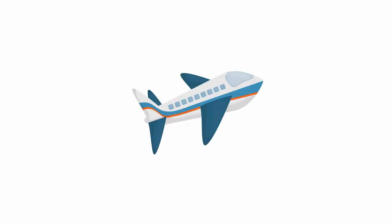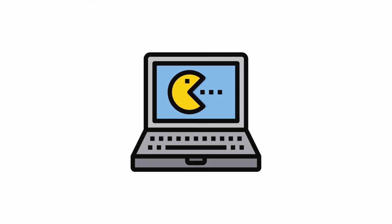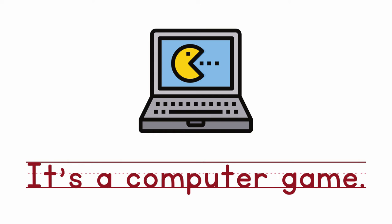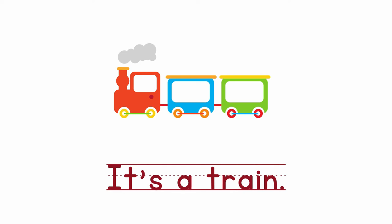What's this? It's a plane. P-L-A-N-E. Plane. What's this? It's a computer game. C-O-M-P-U-T-E-R G-A-M-E. Computer game. What's this? It's a train. T-R-A-I-N. Train.